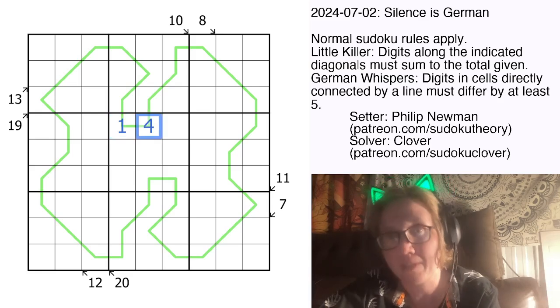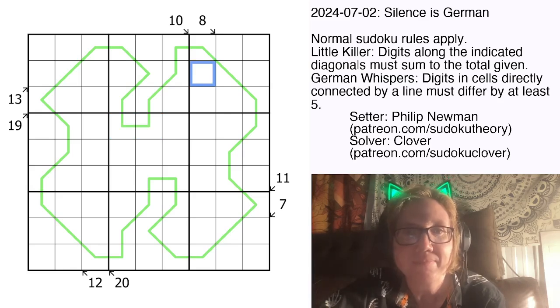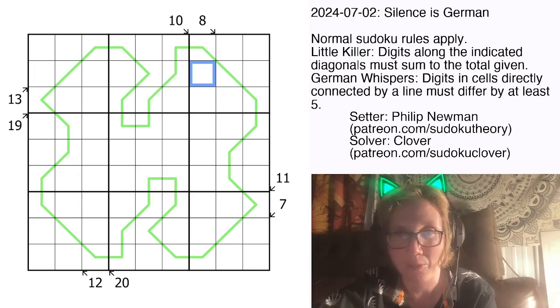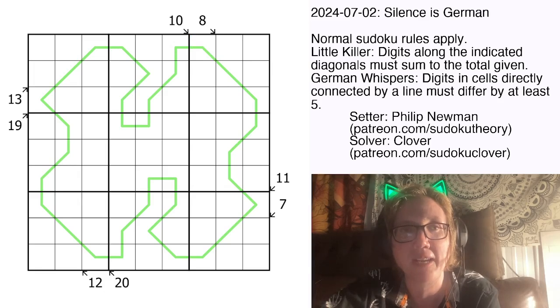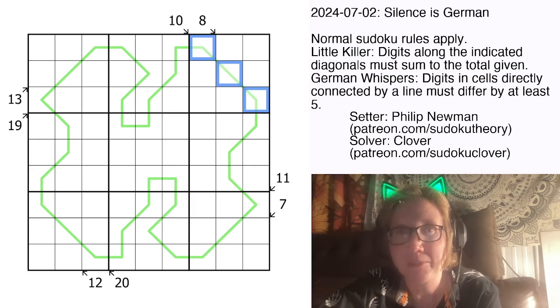We would not be allowed to put say 1 and 4 in those cells. Something I can already tell just from glancing at this puzzle is that along a German Whispers line, there can never be the digit 5 on the actual line because there are no numbers in Sudoku that have a difference of 5 or more away from 5. Additionally, the numbers along the line will always have to alternate between being lower than 5 and higher than 5 in order to be far enough apart from each other. So these three cells definitely are going to have to contain at least one pretty high number because they're all on the German Whispers line in adjacent order.